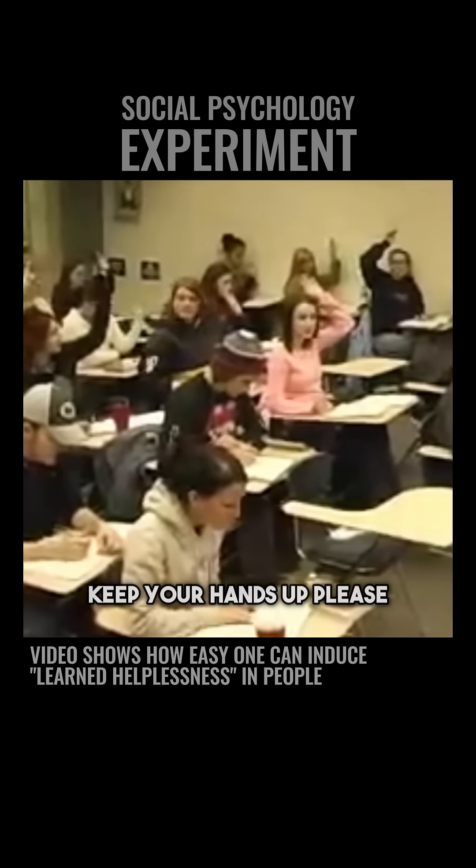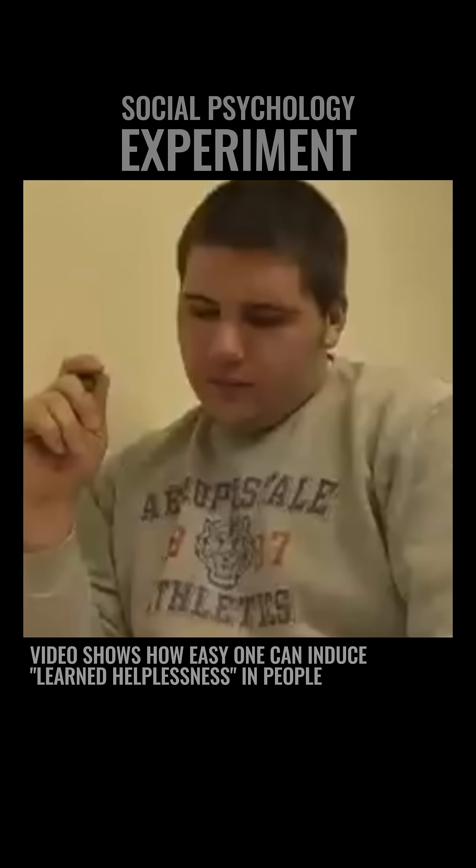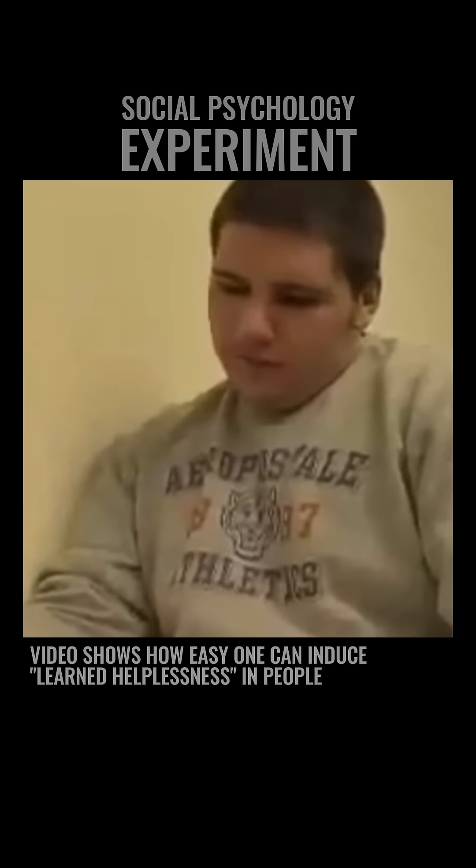Keep going. Keep your hands up, please. Just do number one. Don't go on. Don't go on.